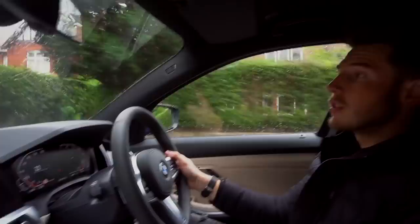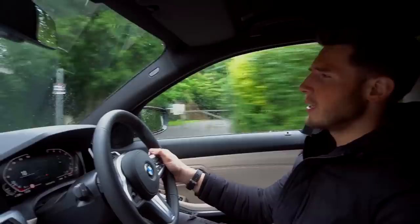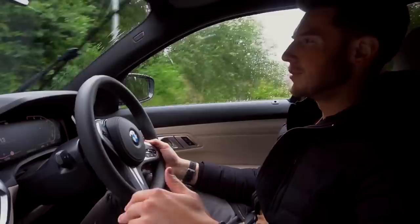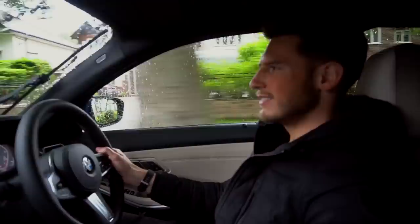I got the car yesterday and I don't want to do anything stupid with it. I'm just going to be very careful with it for the full duration. If you're looking at videos of me driving through country roads, I'm taking it very cautiously because it's a brand new car. It's rear-wheel drive - you've got to be a lot more cautious because you can lose the back end easily.